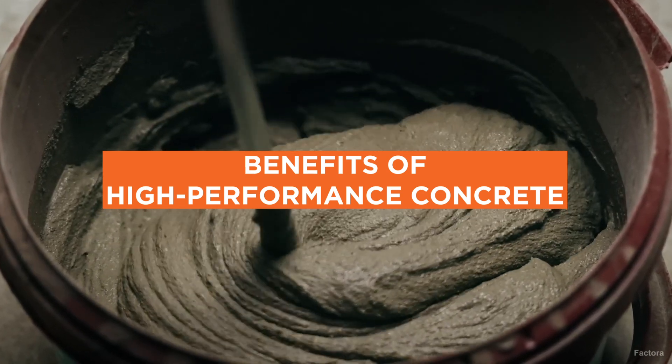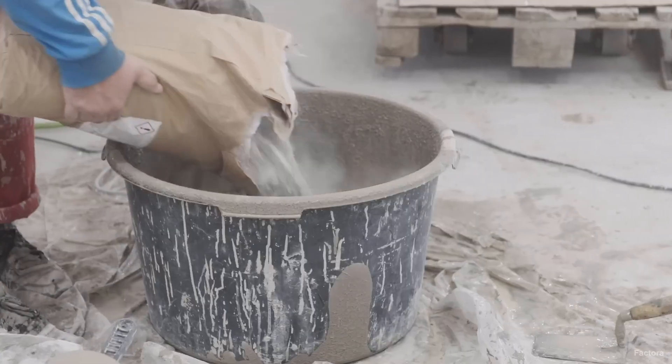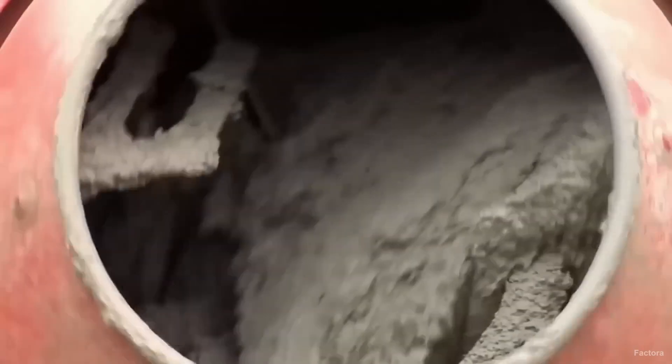Benefits of High-Performance Concrete. The advent of HPC has brought about a paradigm shift in the field of construction, offering numerous benefits that go far beyond those of conventional concrete.